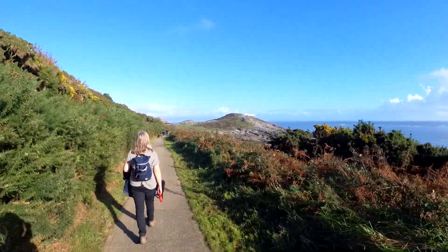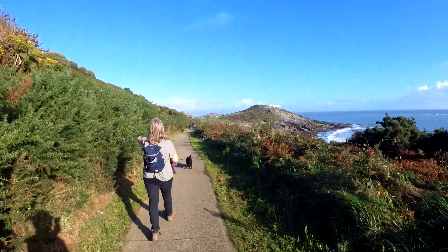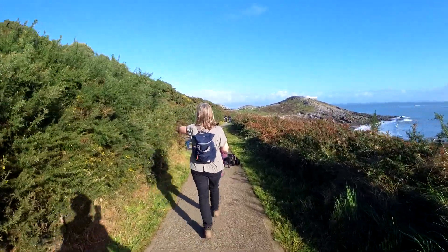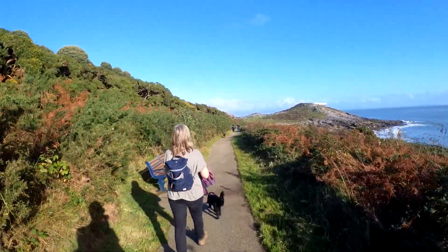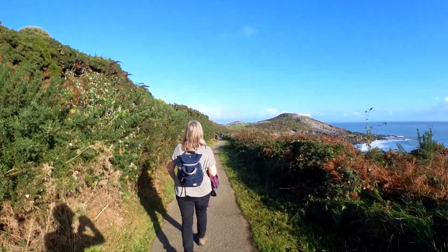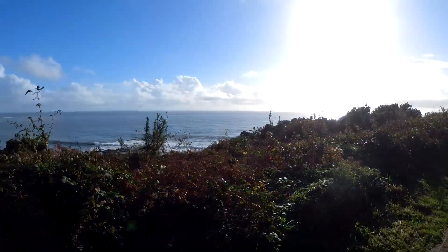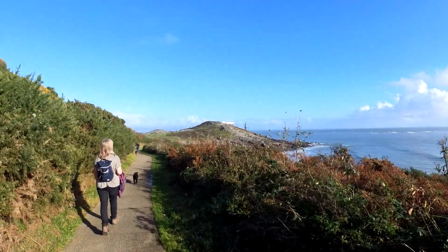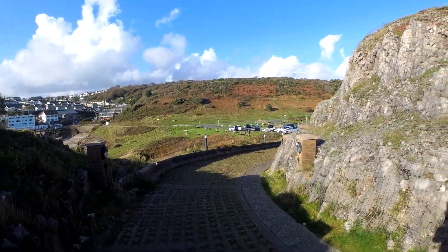Almost back at the car at the Mumbles — 6.48 miles, about seven rounded up. And the sun is still out, and we're both feeling sunburnt at the end of October!